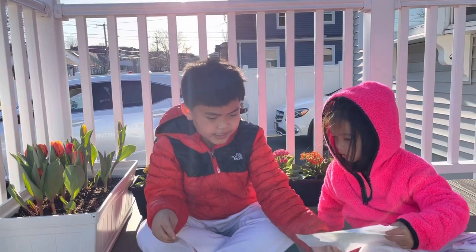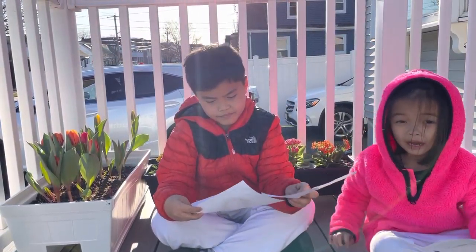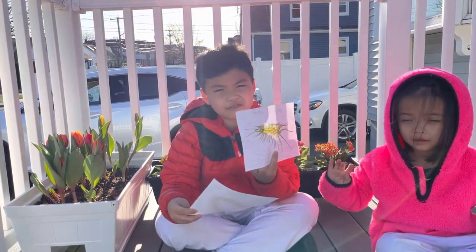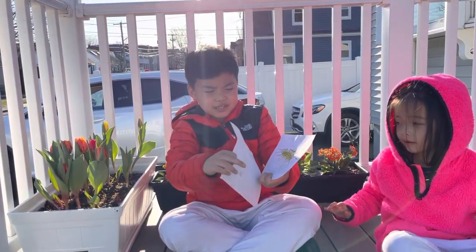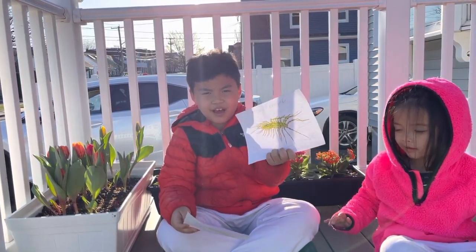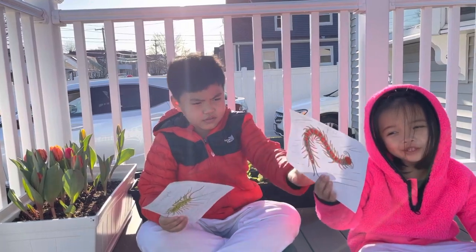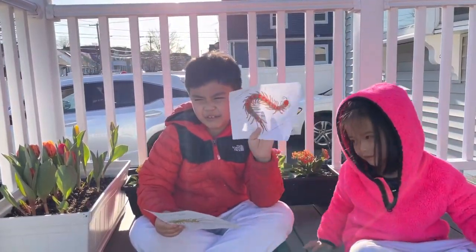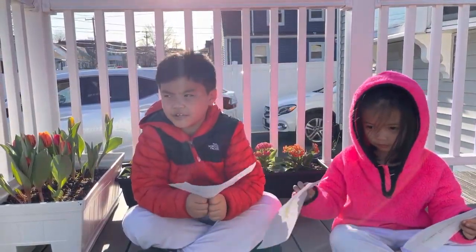So, a centipede and the house centipede — which one do you like, Mom? I like the house centipede because it helps us catch spiders and flies. And it's so beautiful. And this one's only creepy and cool. Yeah, this is really creepy. I'll scare you.